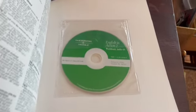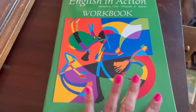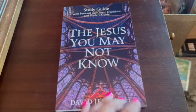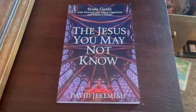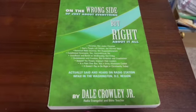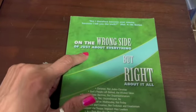This is an English in Action workbook Level 2 with a CD — unused, never removed from the packet, workbook never written in. I sold it for $13. And this is a David Jeremiah study guide, 'The Jesus You May Not Know,' unused but pre-owned, looks very nice. I sold it for $13.75.